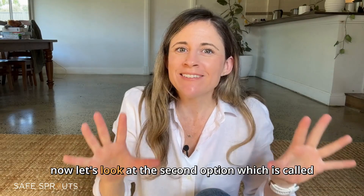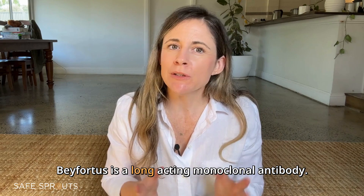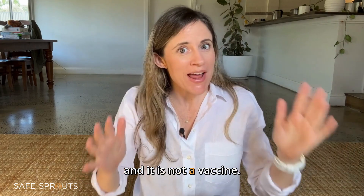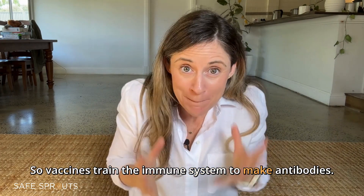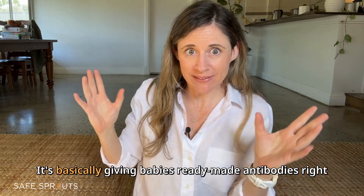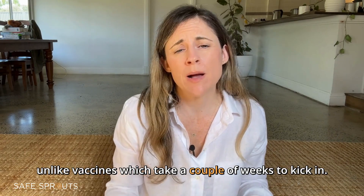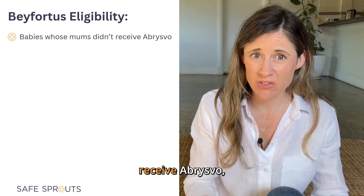The second option is called Beyfortus. Beyfortus is a long-acting monoclonal antibody — it's a single injection given to babies after birth, and it is not a vaccine. Vaccines train the immune system to make antibodies; Beyfortus skips that step by giving babies ready-made antibodies right away, which means it starts working immediately, unlike vaccines which take a couple of weeks to kick in. Beyfortus is offered to babies whose mums didn't receive Abrysvo.